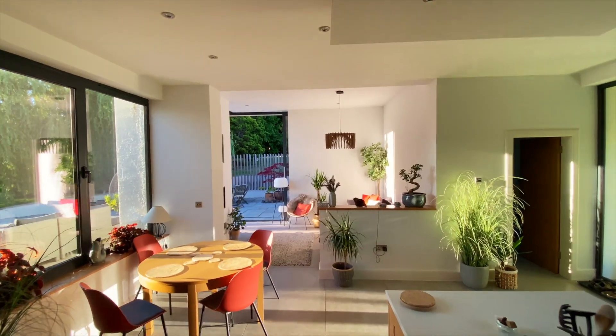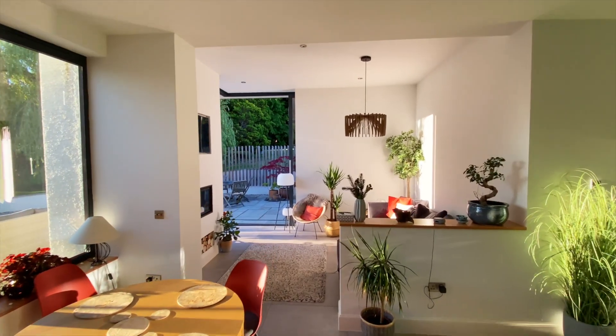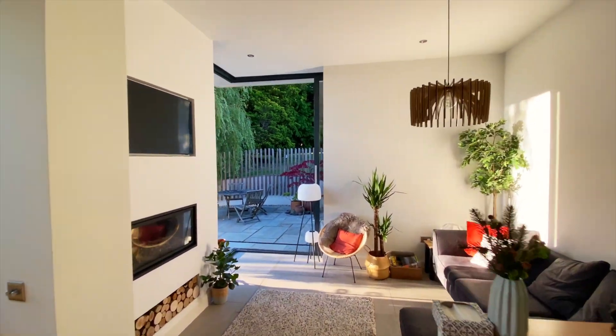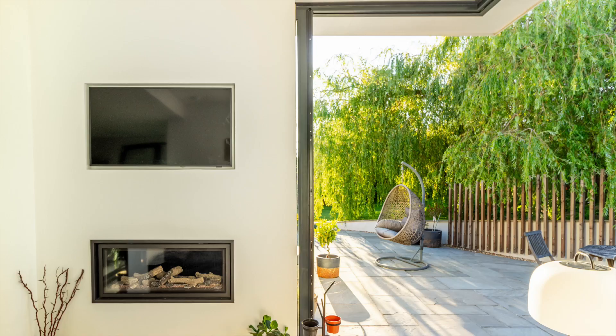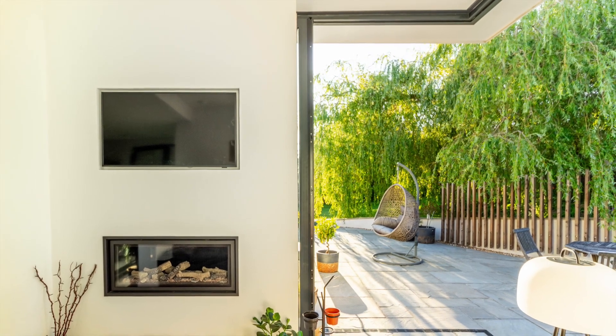I designed this house extension in 2019 and construction finished in 2022. The client wanted somewhere to sit and admire their garden at sunset, watch TV and feel the warmth from their fire.